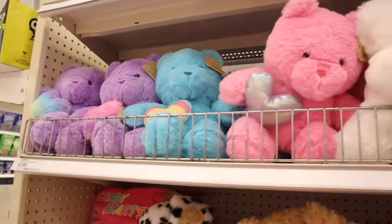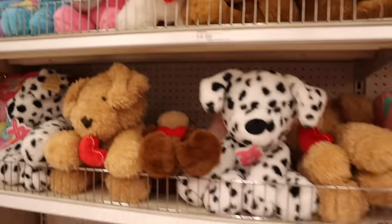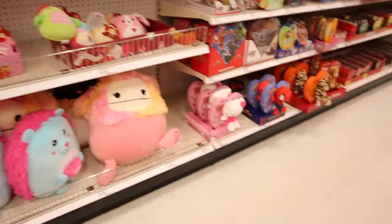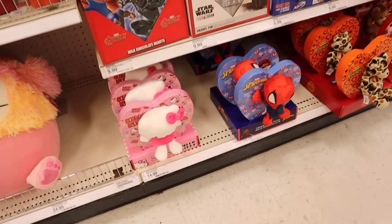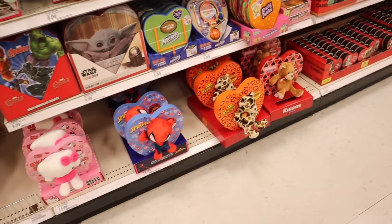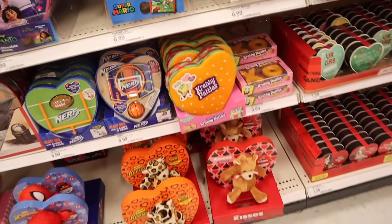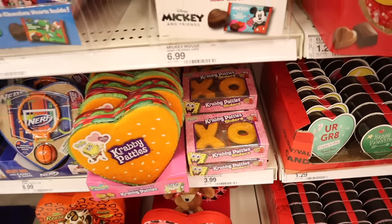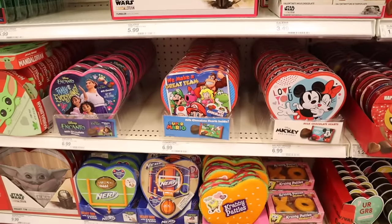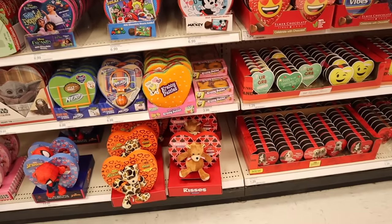Look all the way over here — they have a Hello Kitty heart chocolate box priced at $15. Target always gets the cutest Valentine's Day boxes. And look at this one: Spongebob Krabby Patties — 'XOXO Krabby Patties Sliders!' The girls love Spongebob. There's even Mario. These are really nice options too.